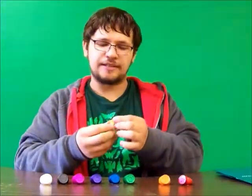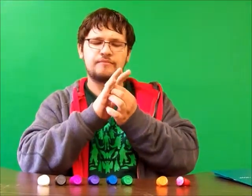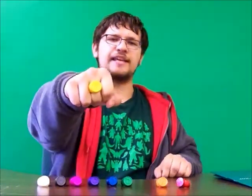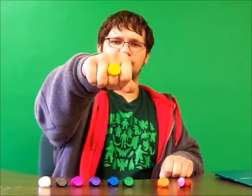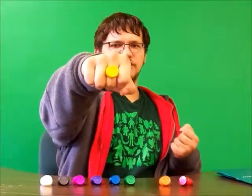Sinestro Corps — the Yellow Lanterns. The blackest day and brightest night, beware your fears made into light. Let those who try to stop what's right burn like my power — Sinestro's might.